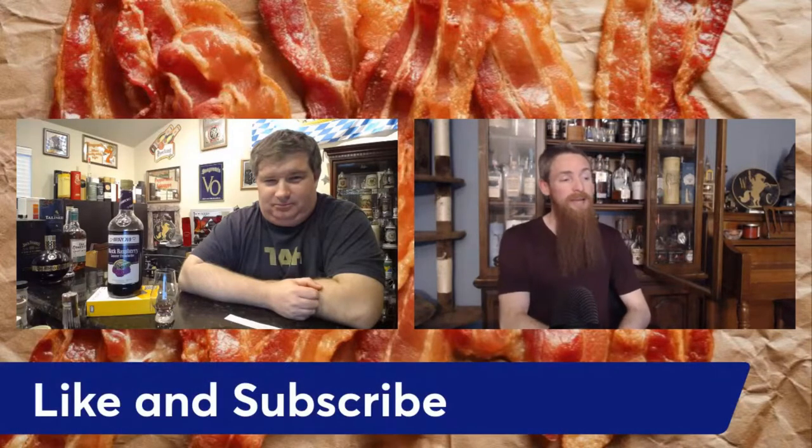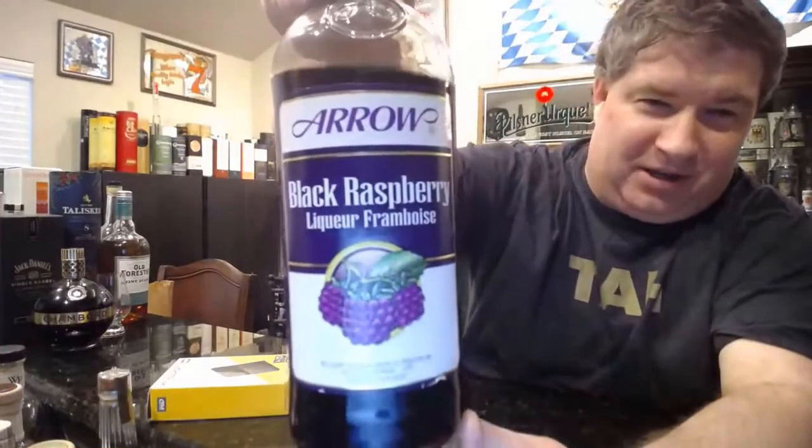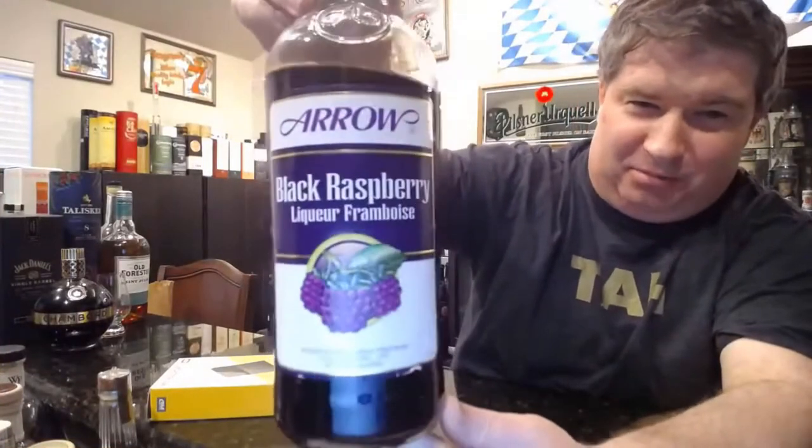Matt, tell me a little bit more about this particular liqueur. So we get this very fancy Arrow Black Raspberry Liqueur — it's got black raspberries on it, pretty bottle. Not really, it's a basic bottle. It's a one liter bottle. I think I paid seven dollars for it in college, and you can see I drank a lot of it — it's almost 20 years old.